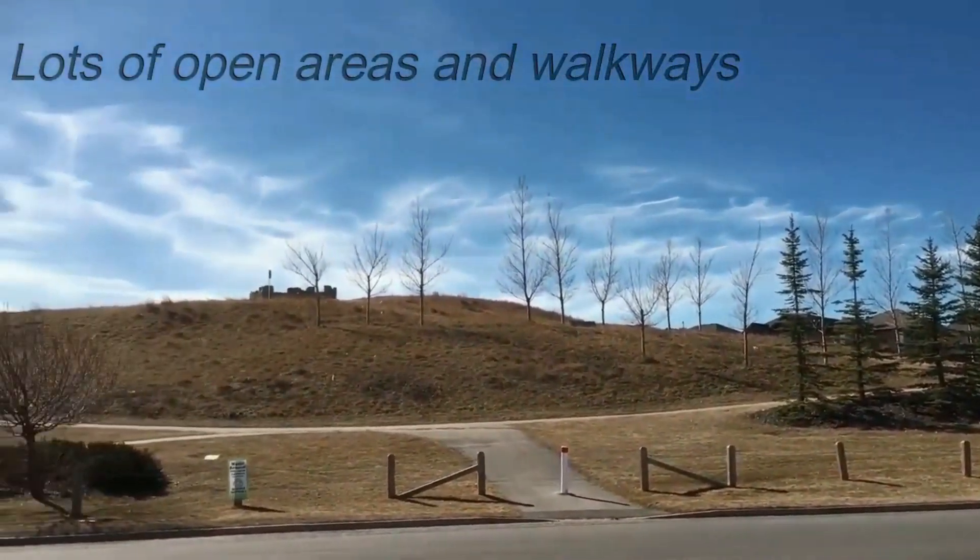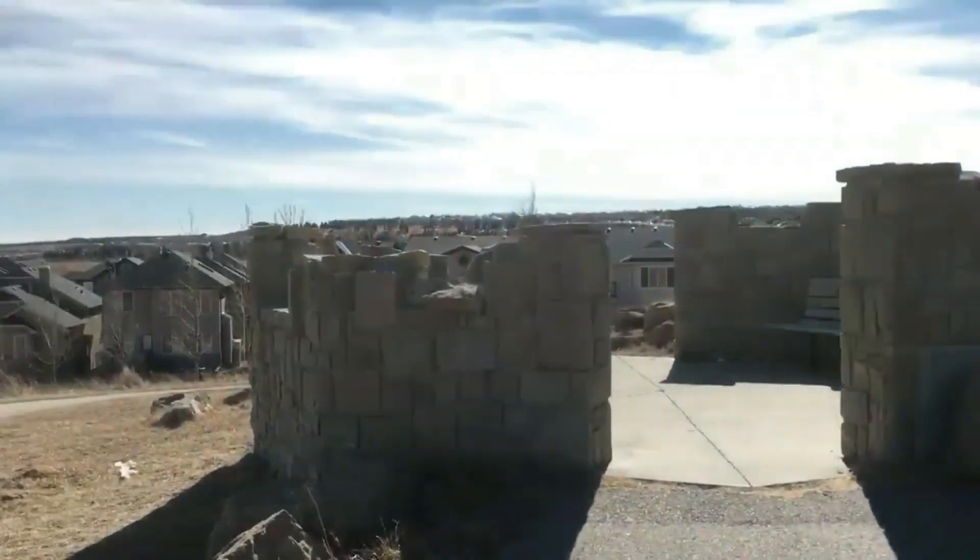Open areas and walkways throughout. Shearwood is one of the five communities in the Simons Valley area.